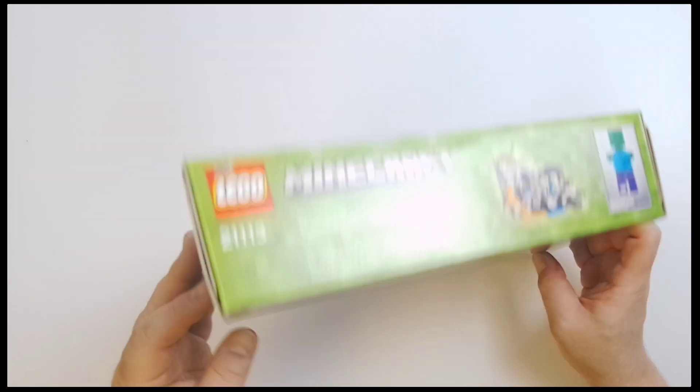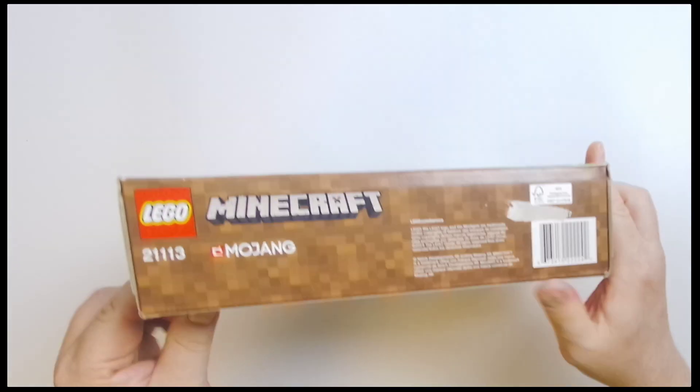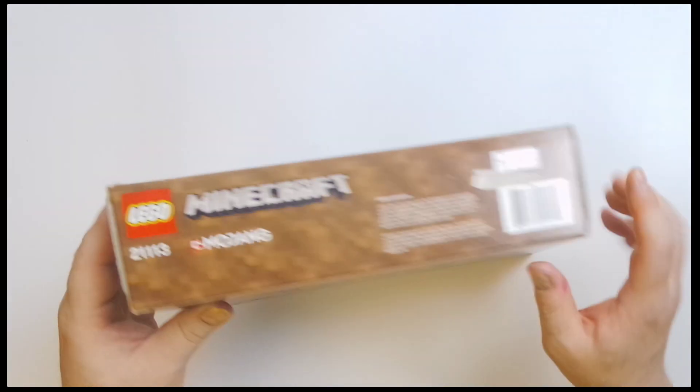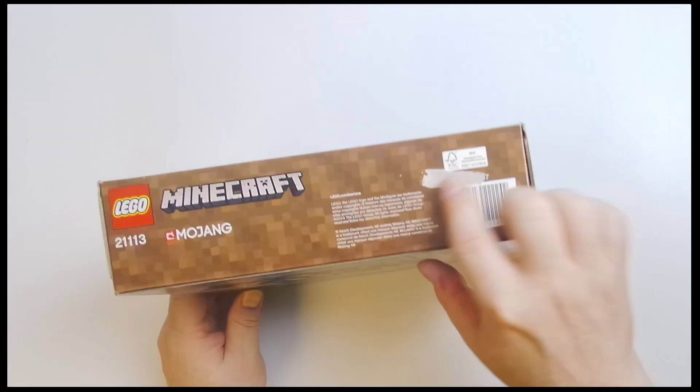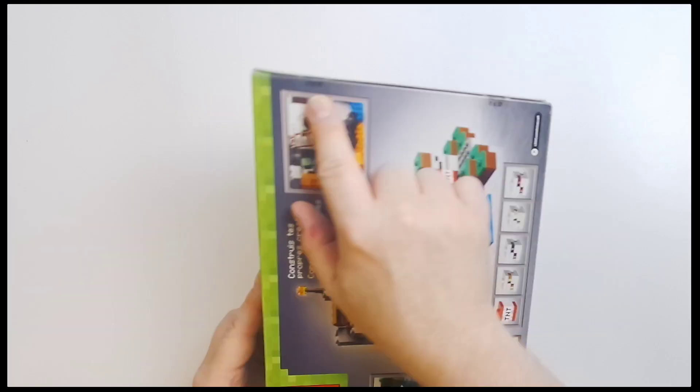We'll show you the panels — no issues there. And we'll show you the other side. I do want to point out this little tear right here. It looks like some tape got on it and pulled off. I imagine it may have been a gift. Happens sometimes when you tape gift wrap something and you pull it off.